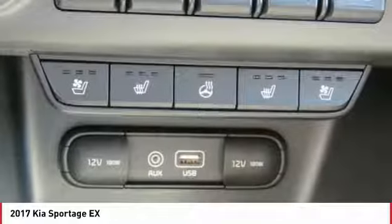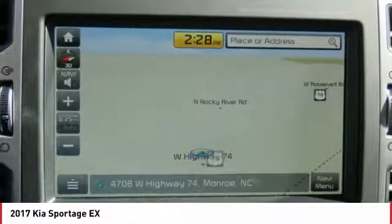Climate control, multi-zone. Searching for a dependable vehicle that looks great too? You've found it, so stop in today.